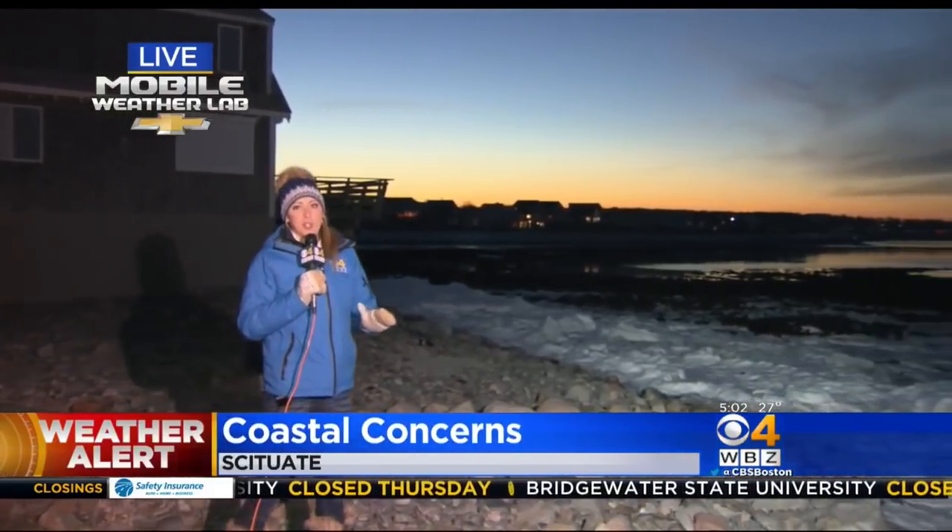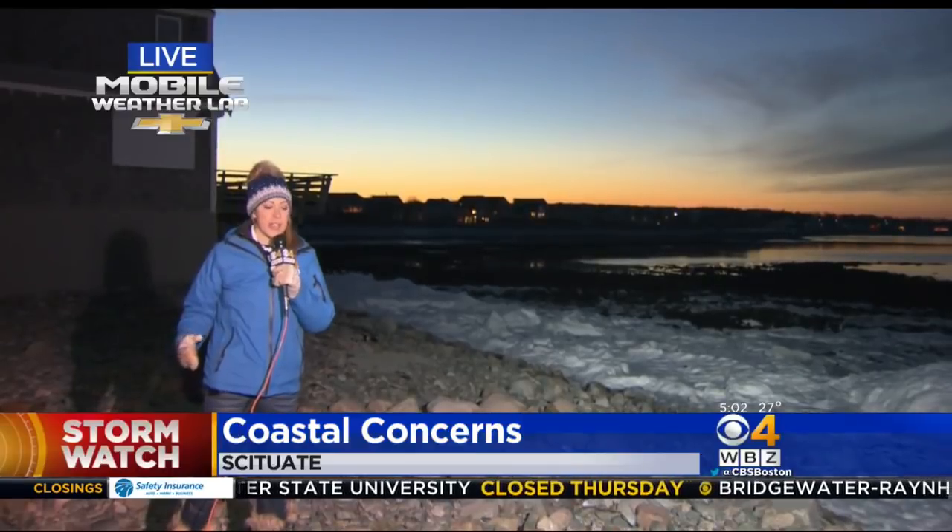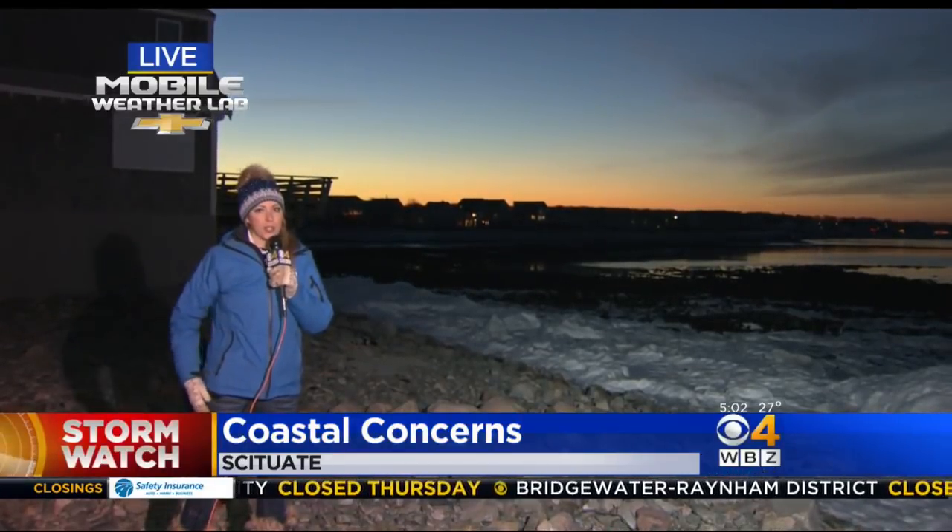Yeah, absolutely, Eric. We're out here with the mobile weather lab for the duration of this storm. The sun has set and it's low tide now here in Scituate. What was a beautiful afternoon earlier today — the sun was out, temperatures were near 30 degrees — and everyone across the town took time to prepare. They're taking this storm seriously.